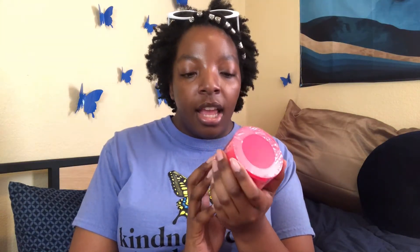Next up we have their Pom-Pom Peel, which are exfoliating pads — it comes with 40 of them. These are pre-soaked pads with pomegranate and AHAs that gently and effectively peel and diminish the look of pores. It says it exfoliates, purifies, and brightens.